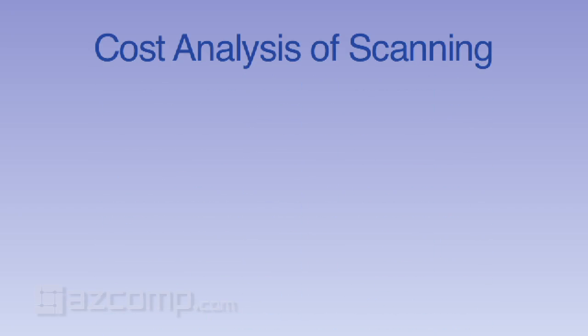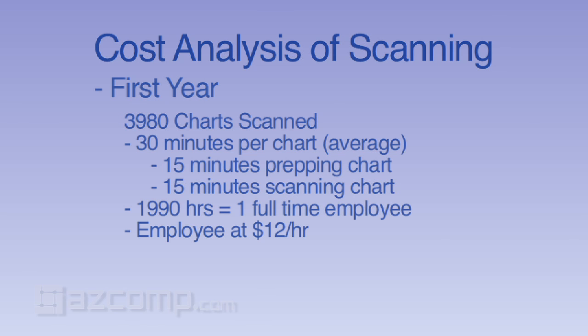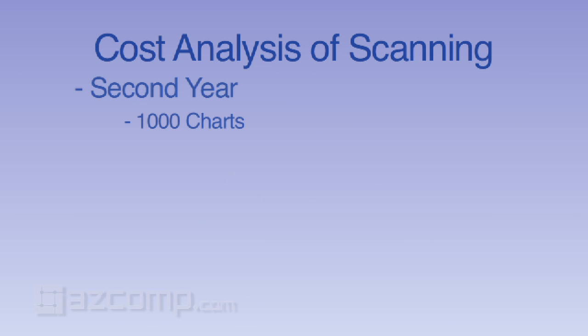Let's talk about the cost of this process. In the first year of going live, we scanned 4,000 charts. We averaged about 30 minutes per chart for our scanner — 15 minutes prepping the chart, pulling out the paper clips and getting it all set, and 15 minutes doing the actual scanning. We ended up paying one full-time employee about $12 per hour for 2,000 hours, which came to about $23,000 the first year. The second year we had less volume, had a part-time scanner, and now we don't have any. We've spent about $6,000.